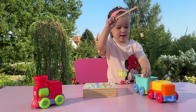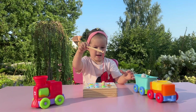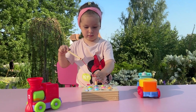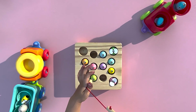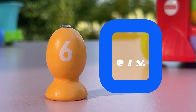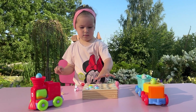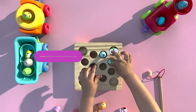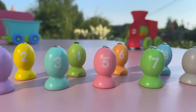One. Two. Three. Four. Five. Six. Seven. Eight. Nine. Ten. Wow, these numbers are so cool!